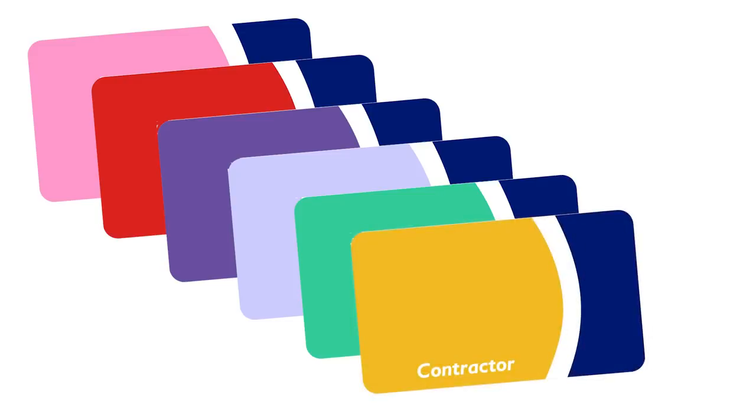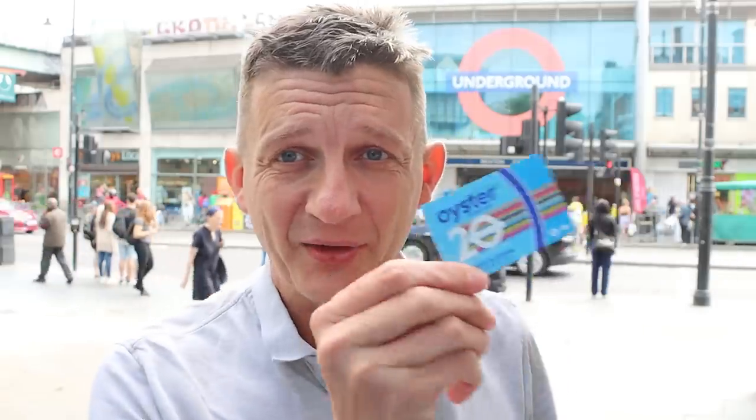And that, I think, is the entire list — unless of course you know of any others. These are out now, just for a limited time. I don't know how many there are, but get your hands on them. Go to any Zone 1 tube station and pick yourself up a limited edition 20-year anniversary Oyster card. That's it — thanks for watching, press subscribe, bye!